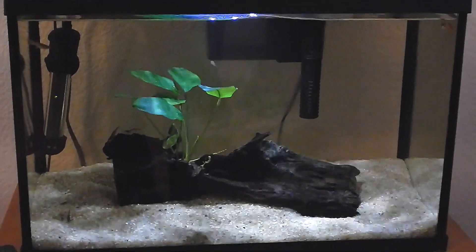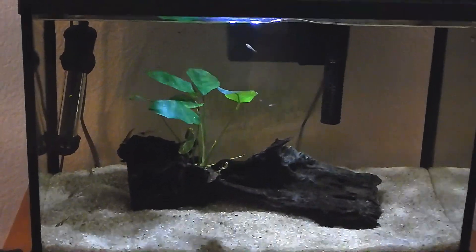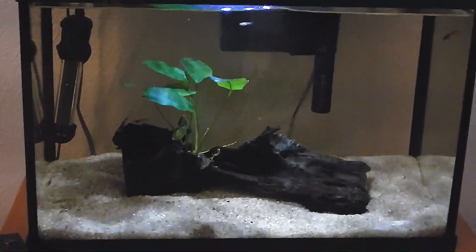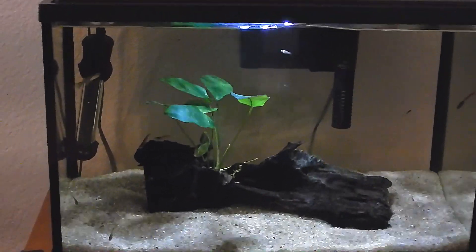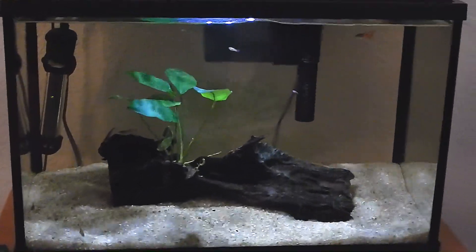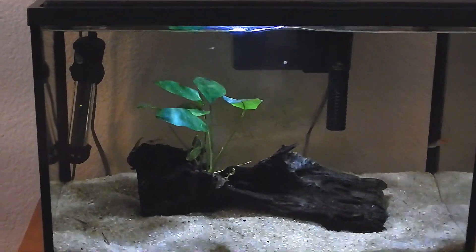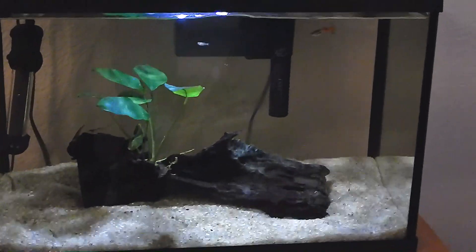My daughter's little five gallon - as you can see I switched over the substrate and there's some different decorations. I don't know if you guys remember, this tank got infested with snails - lots of snails, hundreds of snails. I pretty much had to throw everything out. She had those blue and white rocks, so I basically just rinsed them and let them dry in the garage on a towel so all the snails on there died.